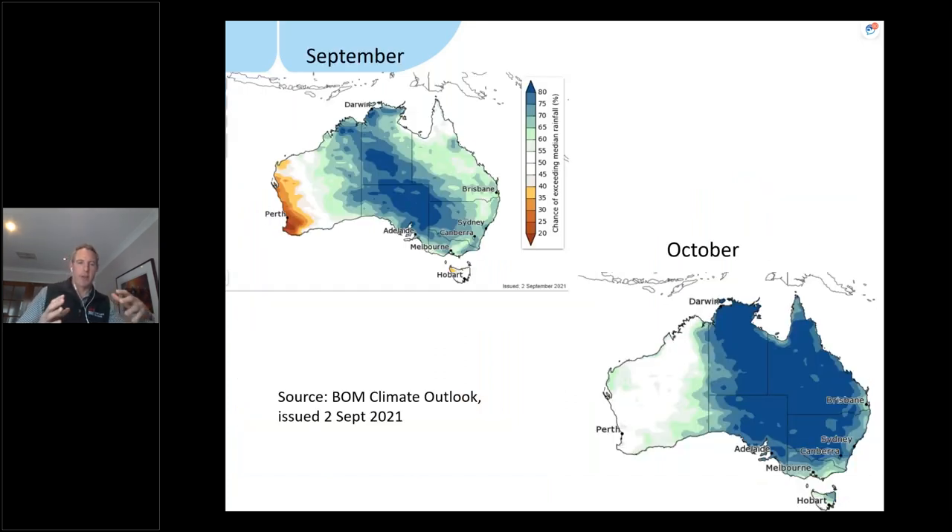Moving on, that's a snapshot of where soil moisture currently sits. It's also important to look at the forecast, because even with good soil moisture, we still need moisture from above. Thankfully the Bureau's three-month outlook is also very positive — basically two-thirds of the eastern part of the country is predicted to have a very high chance of above-average rainfall, at least for September and October. Forecasting accuracy for our environment and location is high for this time of year.